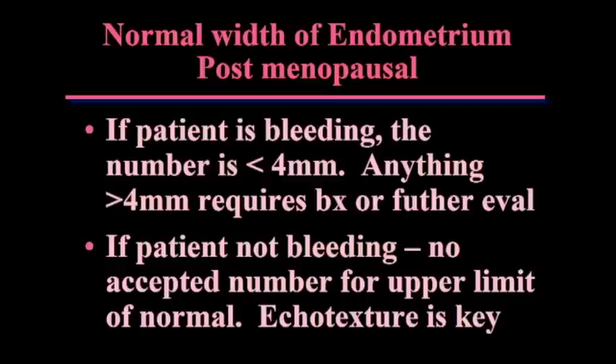If the patient is postmenopausal, that changes a little bit, and it depends greatly on whether the patient is bleeding or not. If the patient is coming in for postmenopausal bleeding, the most accepted number is less than 4mm. There is some data for less than 5mm, but we've switched to less than 4mm because that's the predominance of the data. Anything greater than 4mm requires an endometrial biopsy or further evaluation. If the patient is not bleeding, there is no number.